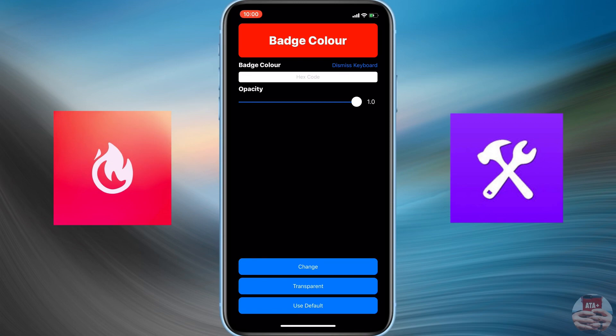From here you can see there is a badge color that you can change, and currently it's set to red — that's the default red set for your iDevice. You can change the way the color or the badge looks on your applications using a hexadecimal code.